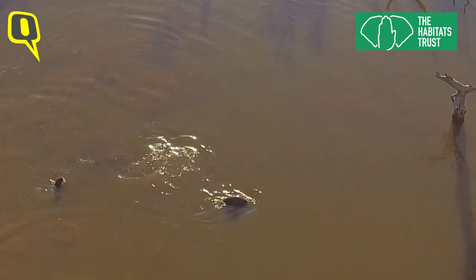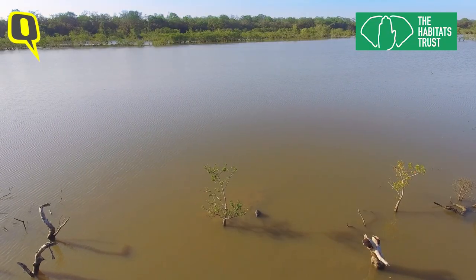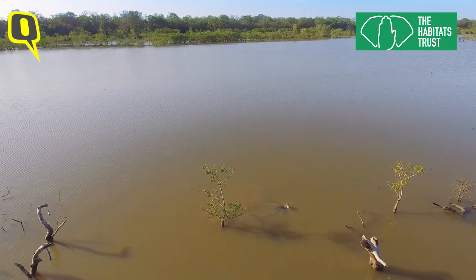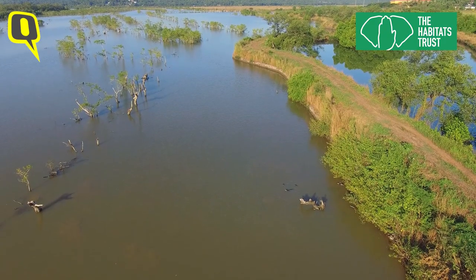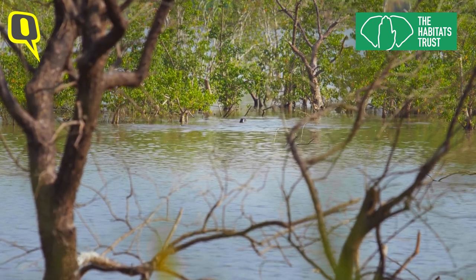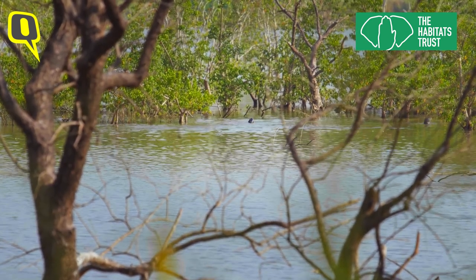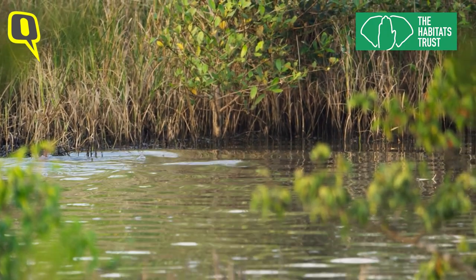Otters are the topmost predators in aquatic systems. Their presence indicates the health of wetland ecosystems, making them ideal ambassadors for mangrove forests. Mangroves form a vital part of an otter's habitat — the trees and root system act as sanctuaries for many fish species, which is the main diet of these mammals.